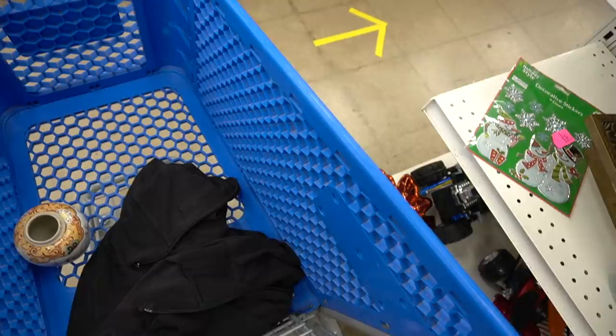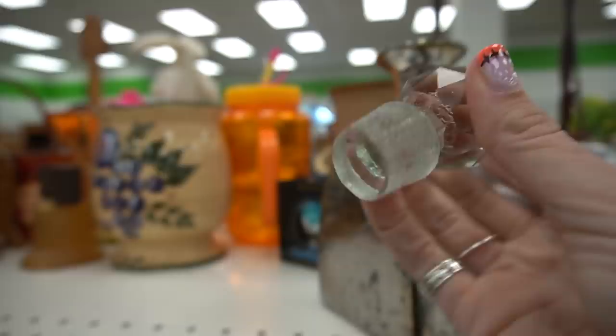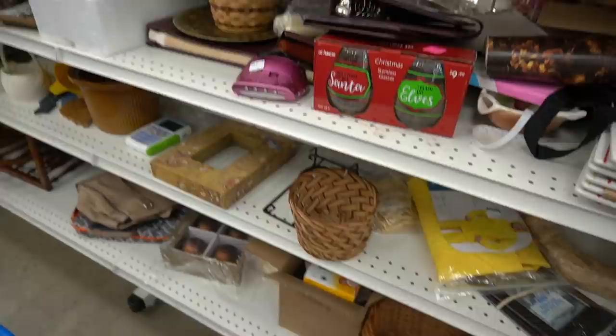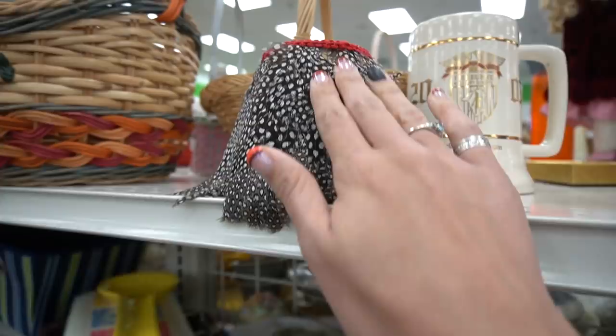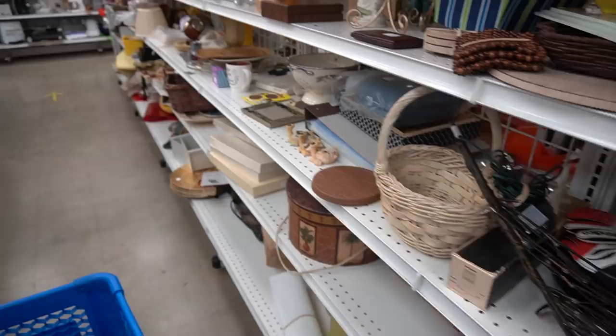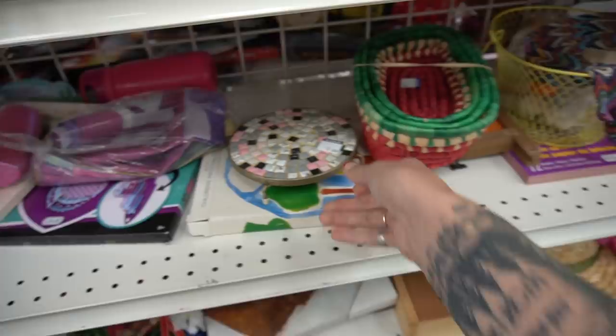I'll tell you what, this Goodwill just gives me anxiety. I really liked the stopper in this bottle but I don't think that stopper goes with that bottle — I wasn't as convinced about the bottle itself. This piece right here looked a little bit like Dansk but I didn't see any markings on the bottom, though they're usually marked with stickers. This little tile trivet looks like somebody made it — it's probably mid-century but it was a mess.